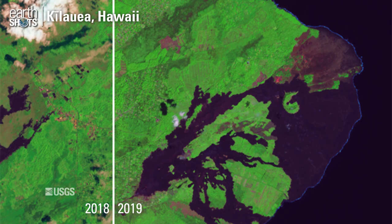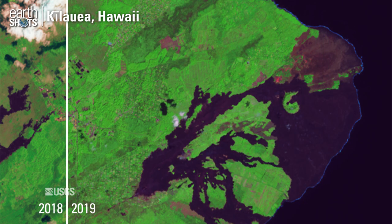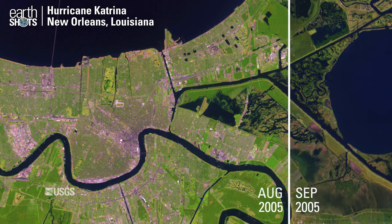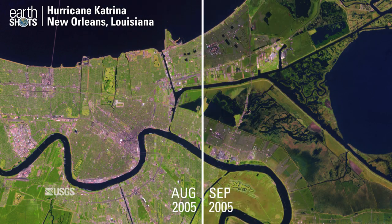Fresh lava flows from the 2018 eruption of the Kilauea Volcano in Hawaii. Flooding caused by the Category 3 Hurricane Katrina in New Orleans, Louisiana.